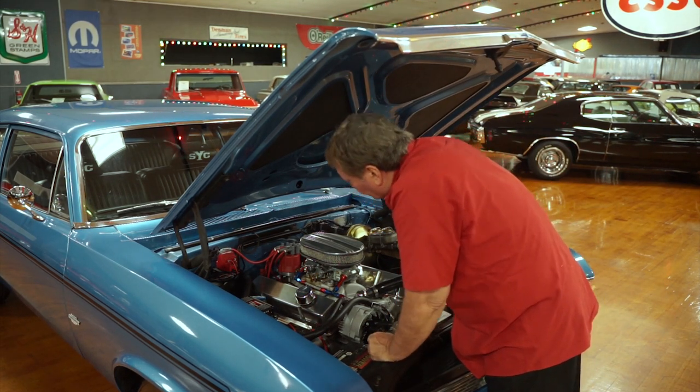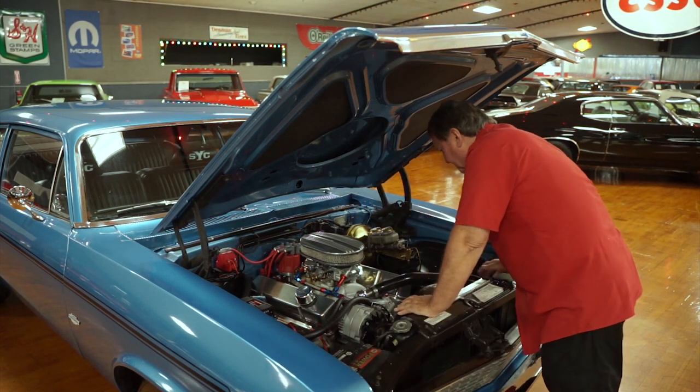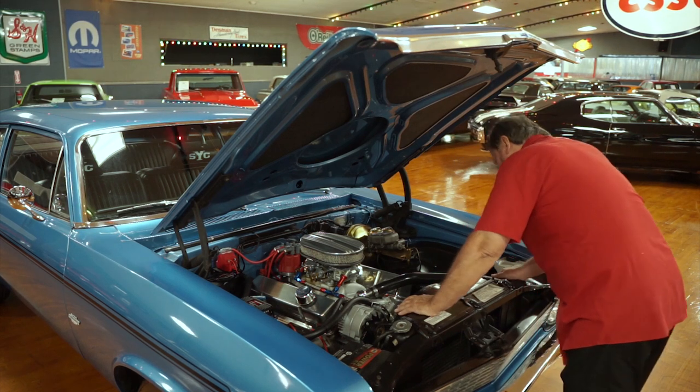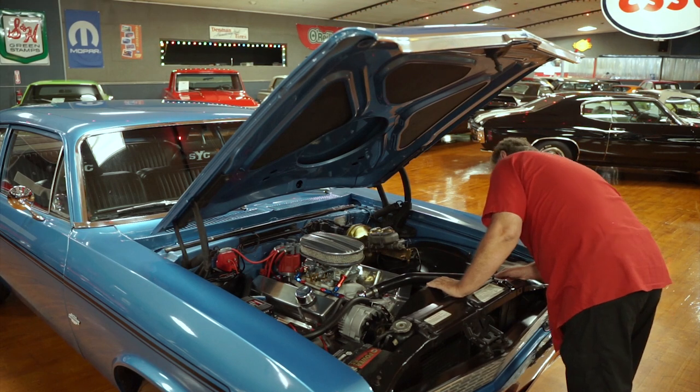It's a really clean engine compartment. There are no leaks evident whatsoever from the valve covers, the front of the engine, or the timing chain cover. This engine, you can see, has very, very little usage on it — very low run time.